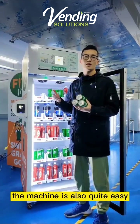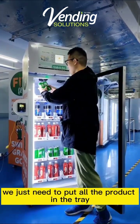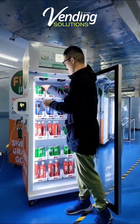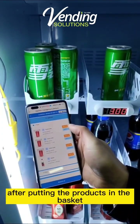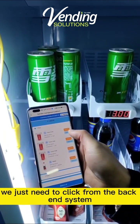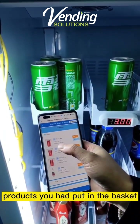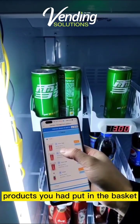Restocking the machine is also quite easy. We just need to put all the products in the fridge. After putting the products in, we just need to update from the backend system, and then the machine will detect how many products you have put in.